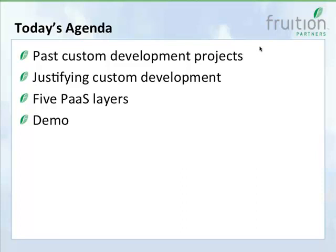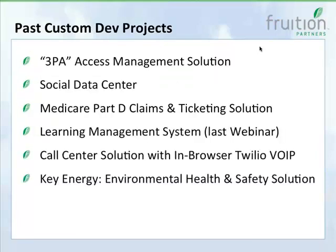We're going to look at something Fruition has devised called the five platform-as-a-service layers, which helps break down the approach to application development in ServiceNow and the benefits you should expect from different features. Then the most exciting part — a demo lasting about 30 to 35 minutes where I'll be building from scratch a recruiting application that handles tracking of recruits, extension of offers, scheduling of interviews, collecting feedback from managers, and sending notifications.